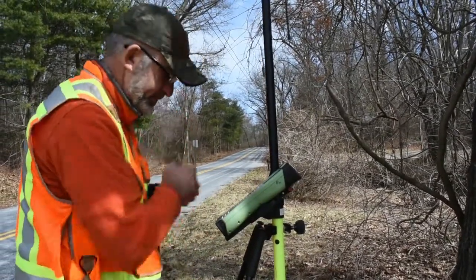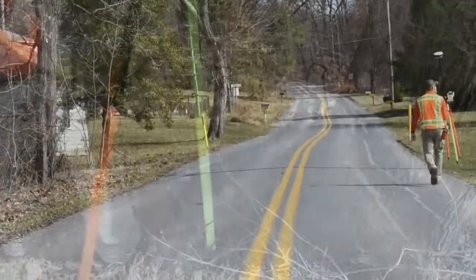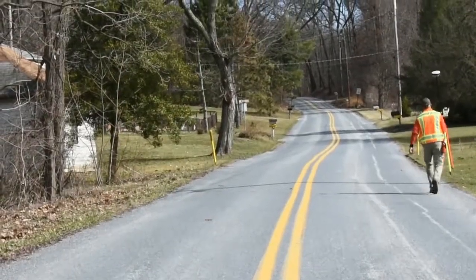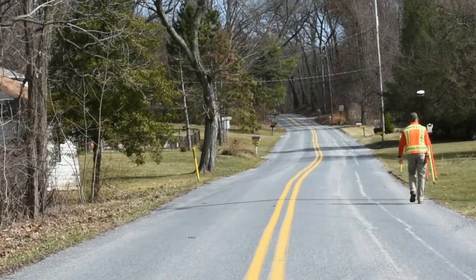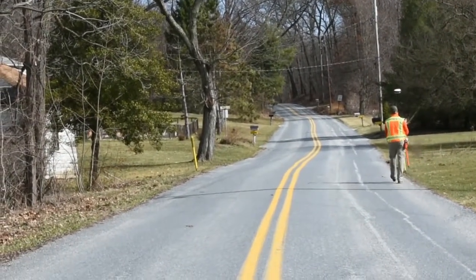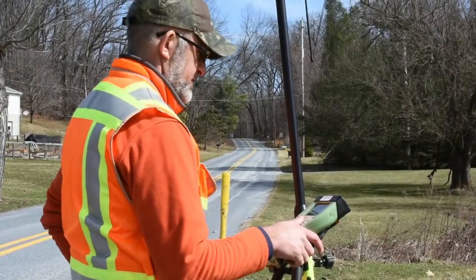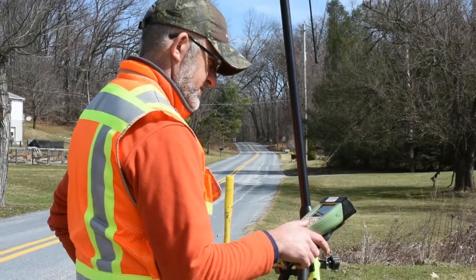ALTA surveys are also recommended if you are buying a piece of vacant land. Often, long vacant land has either never been surveyed or has an outdated survey. Performing an ALTA survey will give the buyer a full picture of any issues associated with the vacant parcel. Ownership issues, boundary issues, and encroachment issues all may come to light that could make the land less desirable for development.